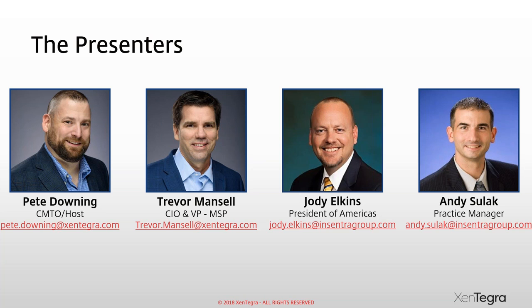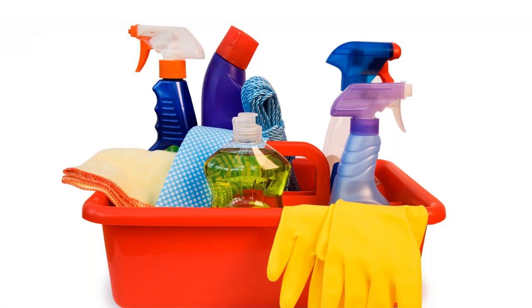Pete here — Andy's being a little modest, he's been in this industry a long time, as has Jody. We've known each other a long time, bouncing around the end-user compute and cloud industry. We are on GoToWebinar today — for returning attendees welcome back.